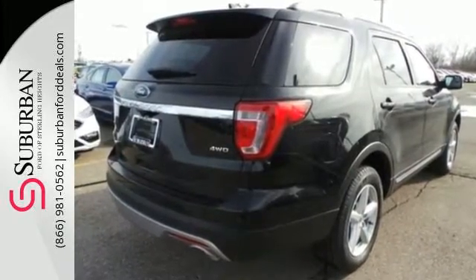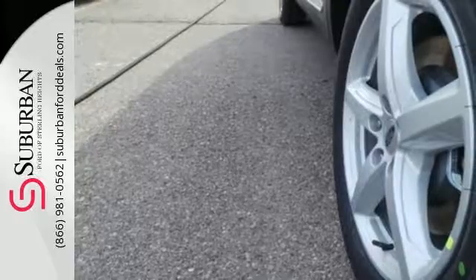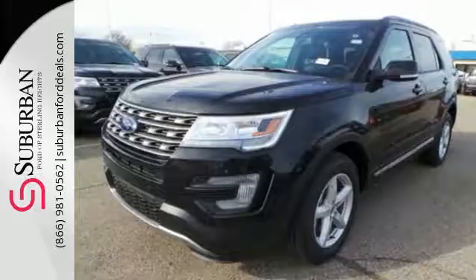The looks make it stand out, and the interior space is ready to be filled in with family, friends and cargo. Use the standard media hub with USB to create the perfect atmosphere for every adventure.